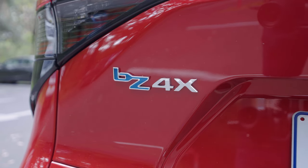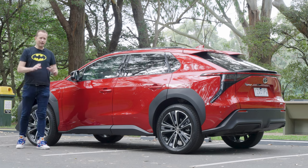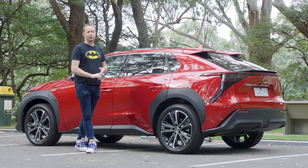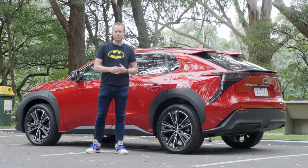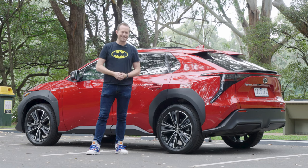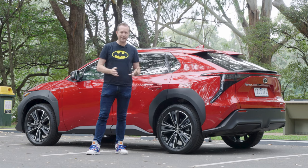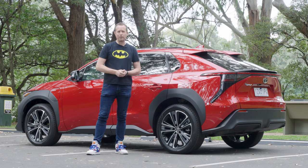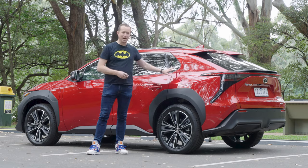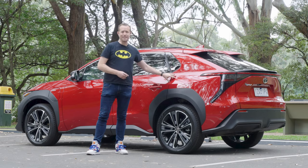The BZ4X first appeared overseas a couple of years ago. It's taken a while to find its way down the yellow brick road to the land of Oz, but it is finally here. Toyota have copped a bit of flack in recent years for not wanting to commit to battery electric vehicles, preferring instead to stick with their tried and tested hybrid cars. And that's actually worked out quite well for them. But they heard the call and have given us this, which I think is actually one of the best EVs around.